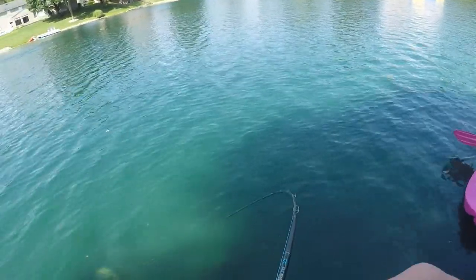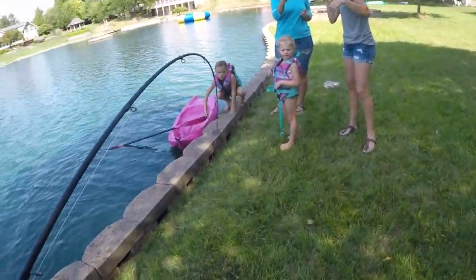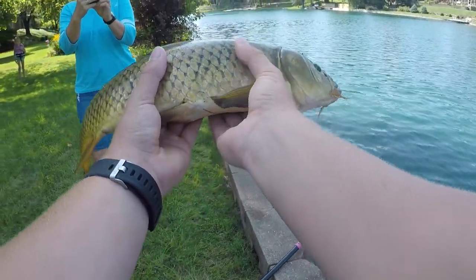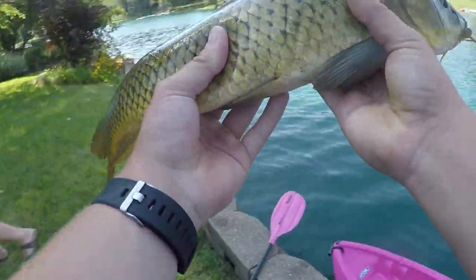There he is — got a carp! Got a carp! Look, I got him! Let's go! Never caught one of these things before. Got them boys — I caught the carp! Never caught a carp before — first carp ever! Time to put them back.